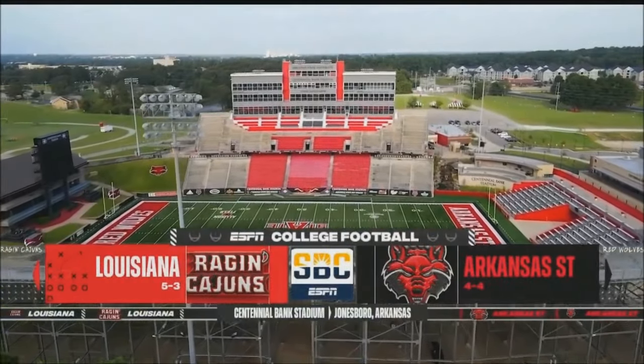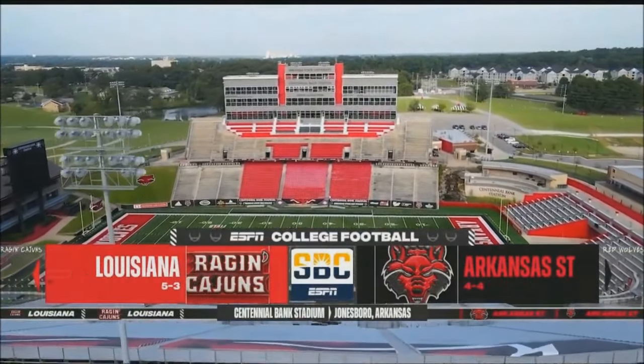This afternoon, a Sunbelt Conference matchup between Arkansas State and Louisiana.